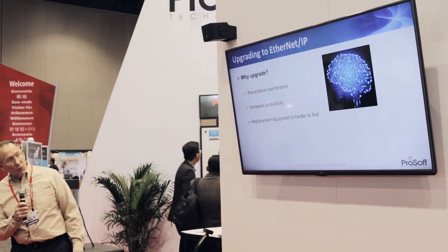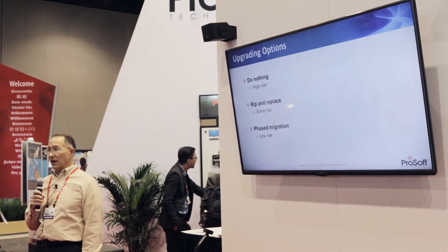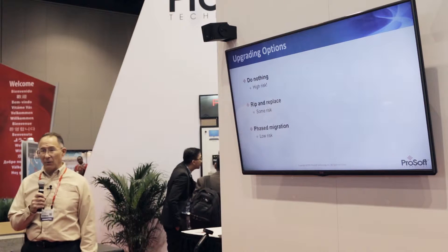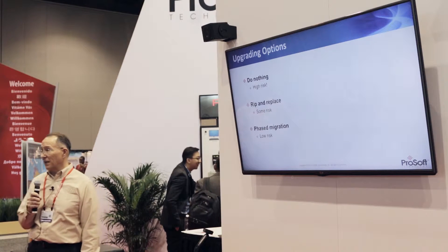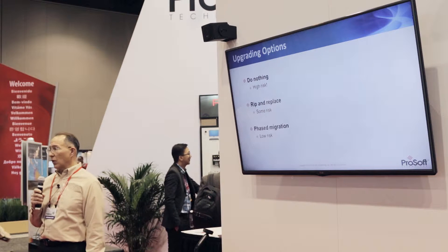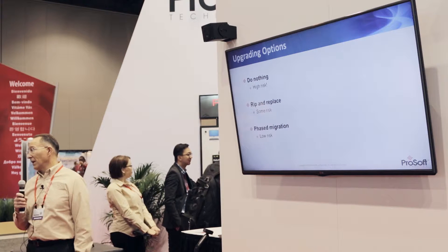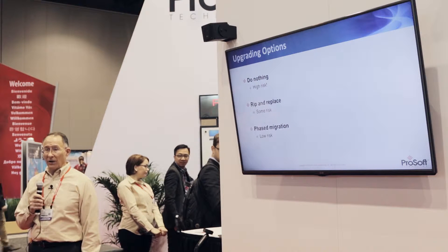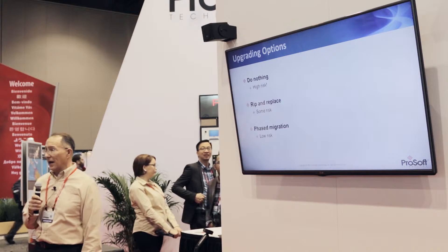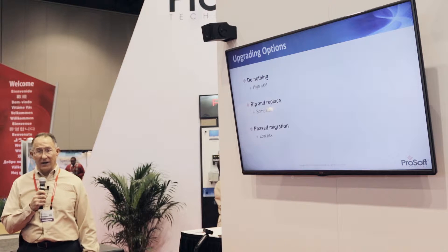So what are your options? A lot of people have done nothing — 'if it ain't broke, don't fix it.' But someday it'll be a panic when something finally happens. Next, some say 'I'm going to rip and replace the whole thing.' Well, you better have a lot of time available for that, because you'll be down for a while pulling all those wires out and reprogramming everything to get the new unit up and online.